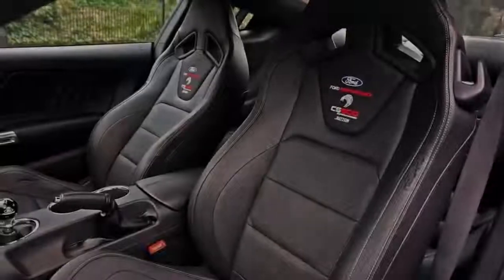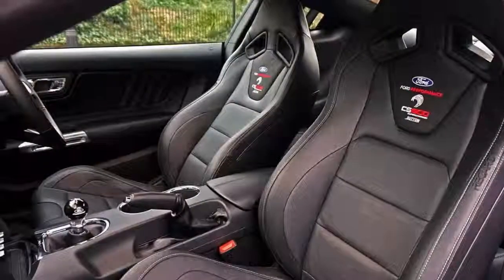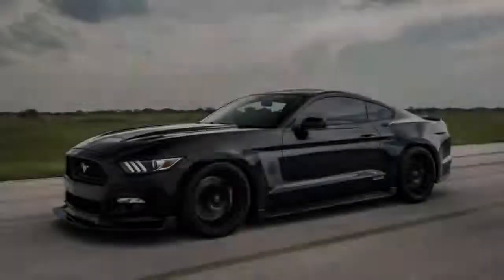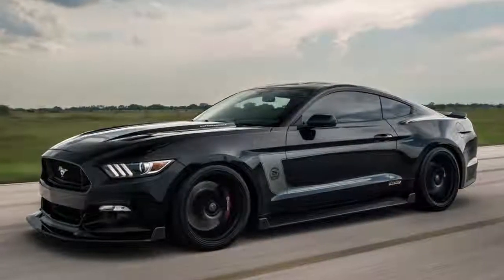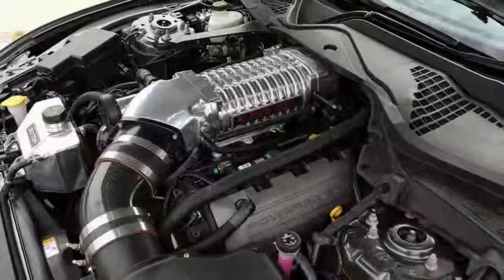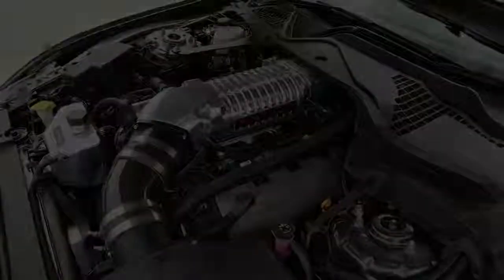The exterior modifications include a deep carbon-fibre front splitter and side skirts, a notable super snake hood, a carbon-fibre boot lid with integrated flip-up spoiler, and an etched carbon-fibre rear valance housing the large exhaust tips.